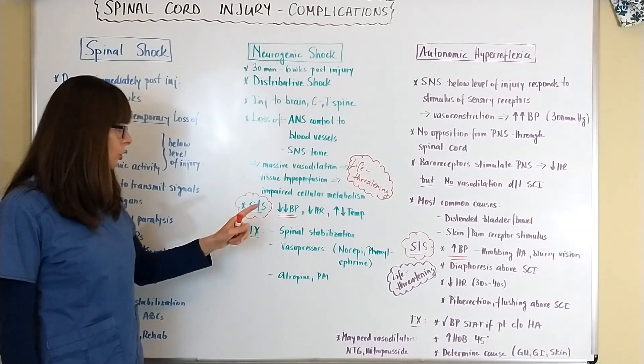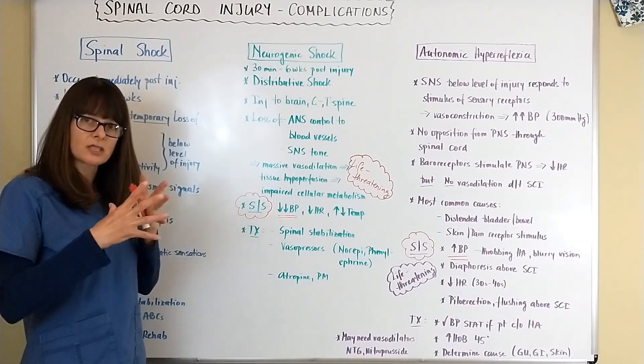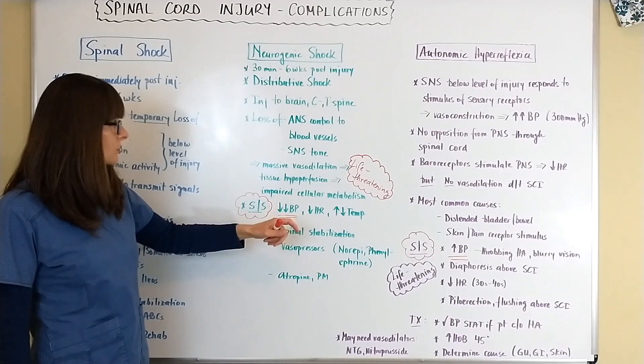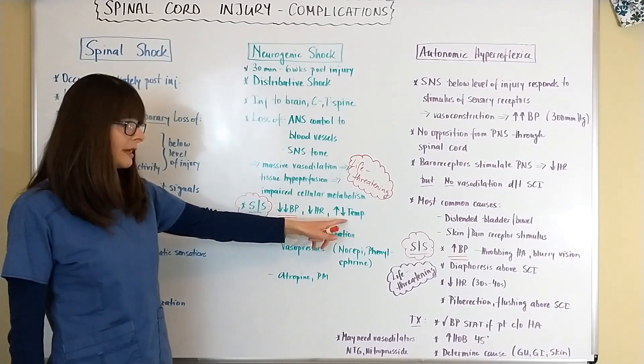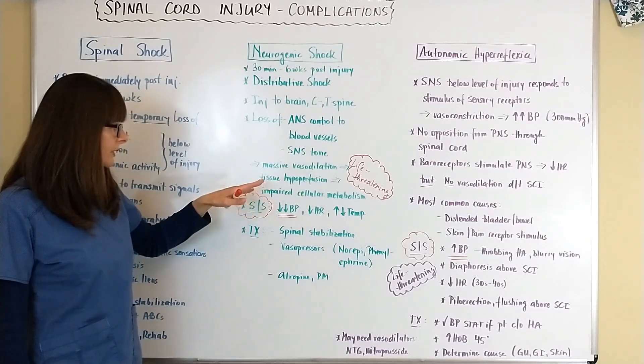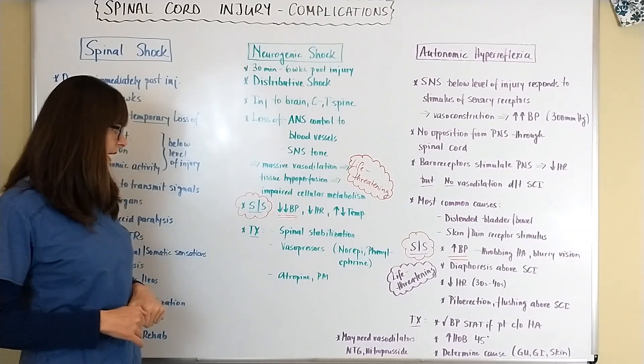Signs and symptoms include significant hypotension due to massive vasodilation. The heart rate also goes down, and temperature may be elevated or low depending on how well the patient can adjust to the external environment.